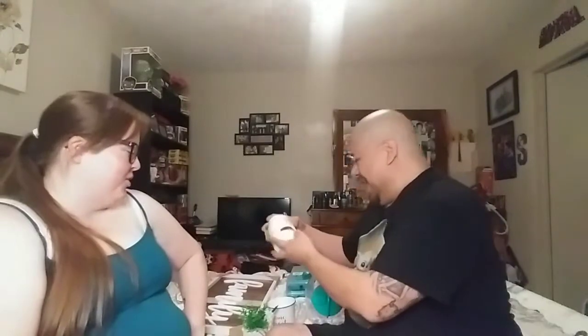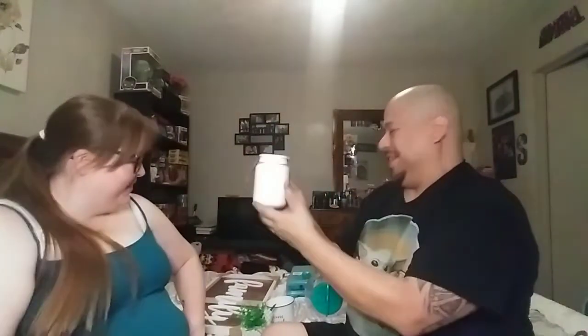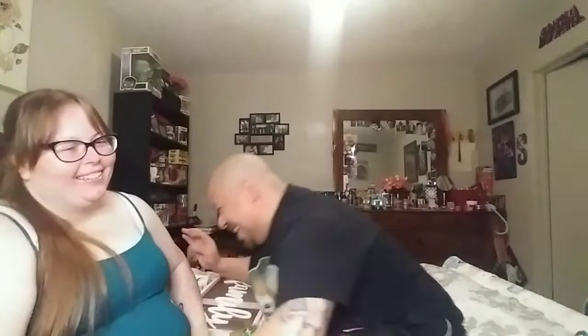This sponge holder was three dollars. We had a little mishap trying to show it — a part came off — but it's a nice piece for the kitchen sink area.